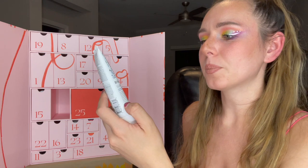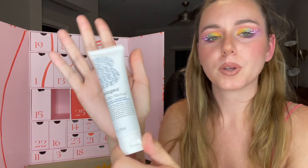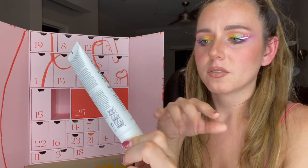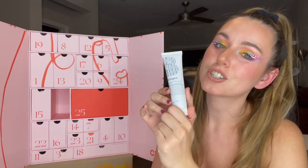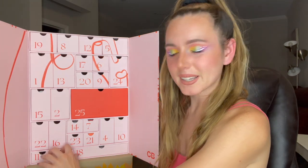Number two is the Briogeo Scalp Revival Charcoal and Coconut Oil Micro-Exfoliating Shampoo. I've been wanting to try the Briogeo line of their scalp revival stuff, so this is going to be a nice addition to my bathroom shower routine.